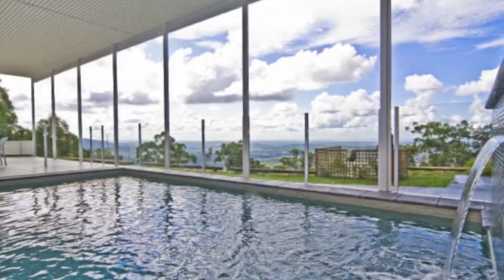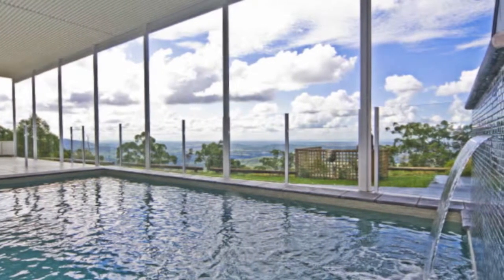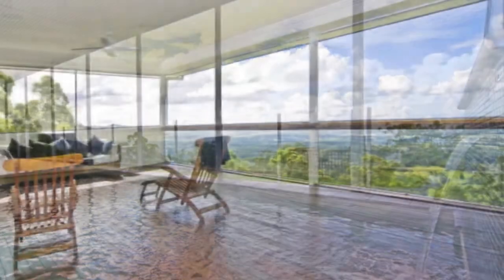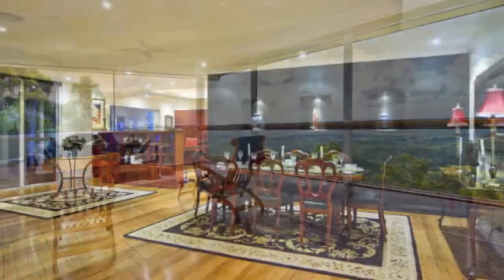The beautiful in-ground pool with fountain is very private and you can also enjoy the majestic views while swimming. There is a huge 150 square metre covered terrace around the pool, perfect for entertaining large numbers in style and comfort.